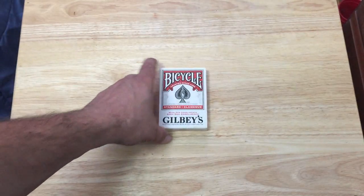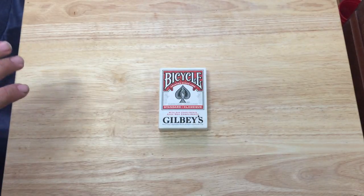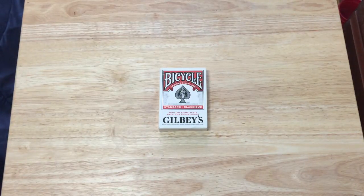Hello everyone, this is Day 15, back with another deck. This is the Bicycle Gilby's deck, made for this alcohol brand. There's actually four different ones that I know of. I happened to find this one by chance at a thrift store — had a good day that day, found quite a few decks, 10 decks. This is one of them.